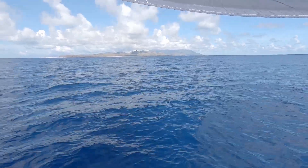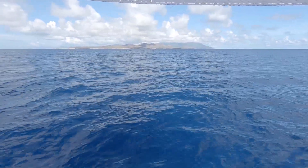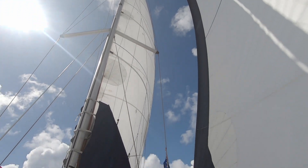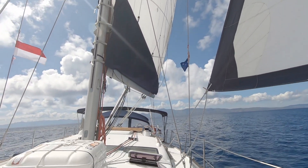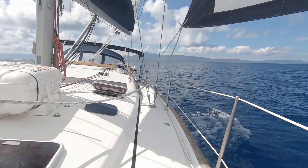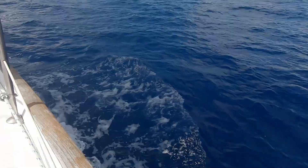It just takes on that really deep iridescent blue - the kind of blue that you just don't see in shallow water. In shallow water you kind of get a green, a turquoise kind of colour. But here, in this deep water, we're a thousand plus metres. It's just stunning colour, just beautiful.